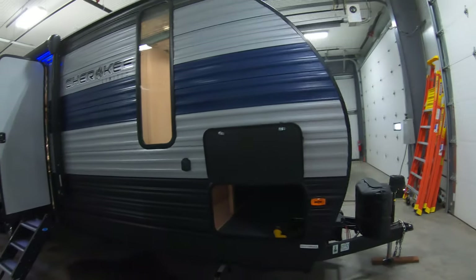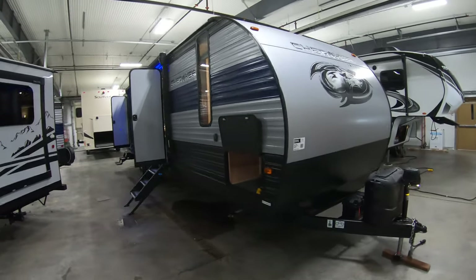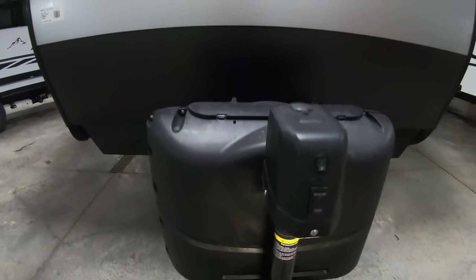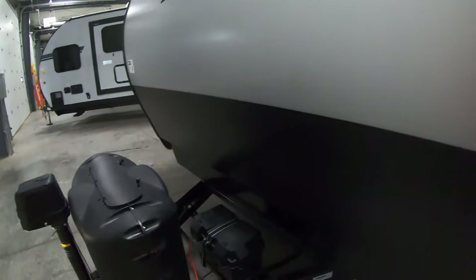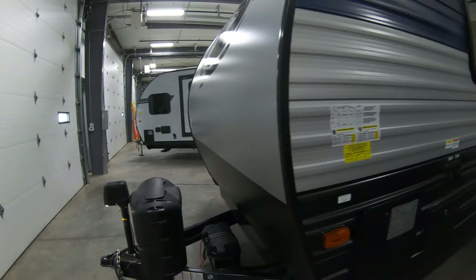We have some storage down below here — it's not pass-through. One thing you'll notice is that this unit does have a solar panel up on top. Right up front we have our power tongue jack and a nice bright light to help you get going. This comes with a 27 series battery, a little bit deeper and stronger.